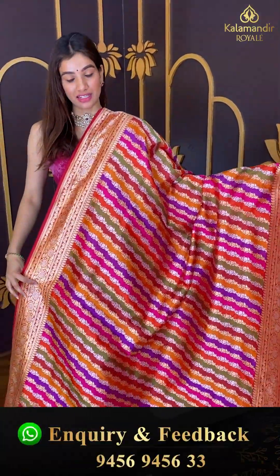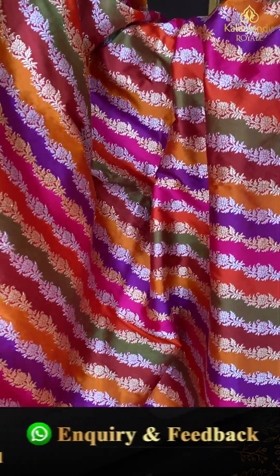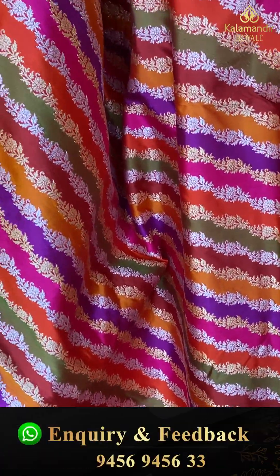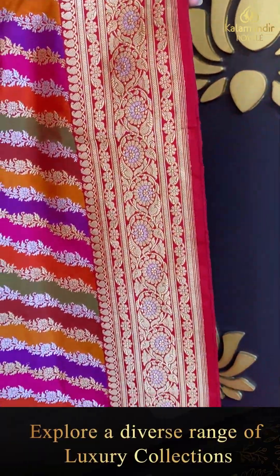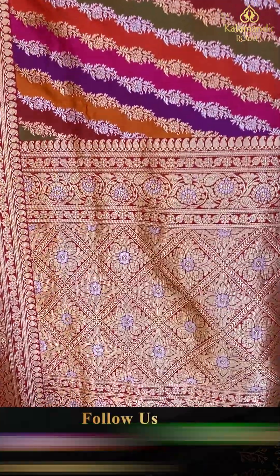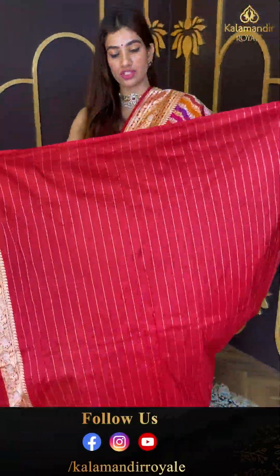This is a multi-color saree with white silver zari floral cross lines and golden floral booties over the body, from our Banarasi silk collection. Again we have multi-color floral booties over the pallu, and the blouse is in a red color with golden lines over it.